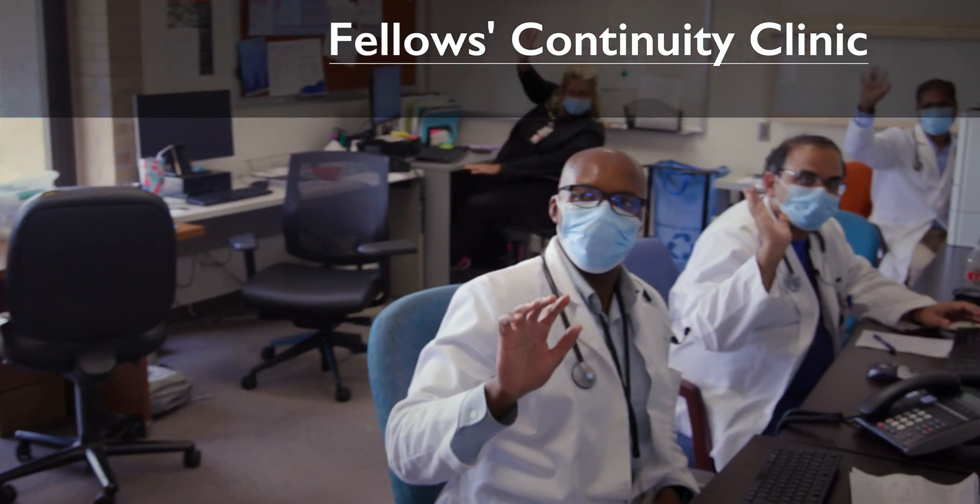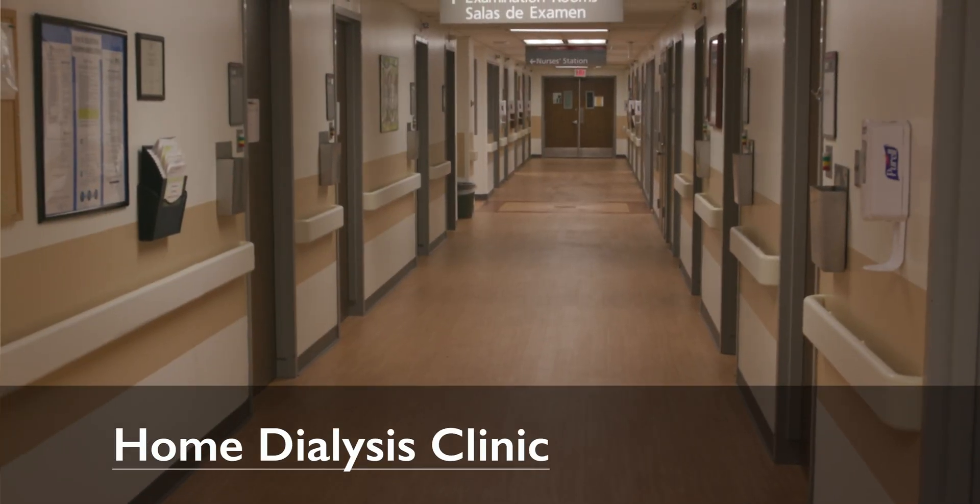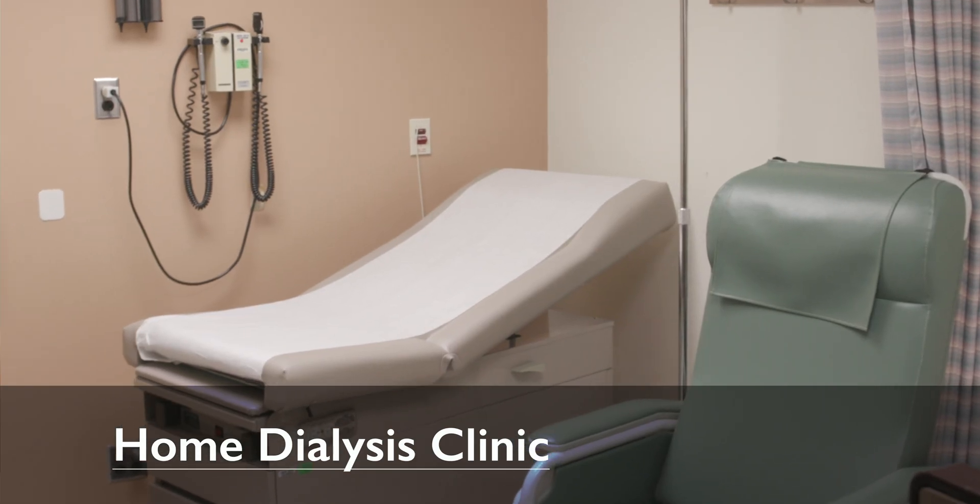I would recommend this program very strongly. I wanted to train somewhere personally with staff and faculty who are very passionate about nephrology — and you'll find that here at UTMB. The program is very comprehensive. You have inpatient acute care service rotations, transplant nephrology, end stage renal disease rotations, in addition to outpatient general nephrology clinics and home dialysis clinics. If you want to train to be a very competent, knowledgeable nephrologist, UTMB is the place for you.